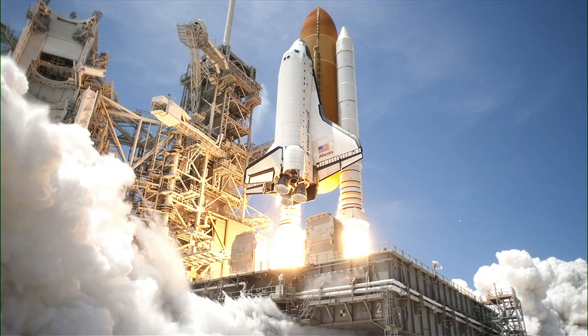A question I get a lot is: what was it like to launch on the space shuttle? What was it like when those engines lit up and you got thrown off the face of the earth? Well, it was a heck of a ride.